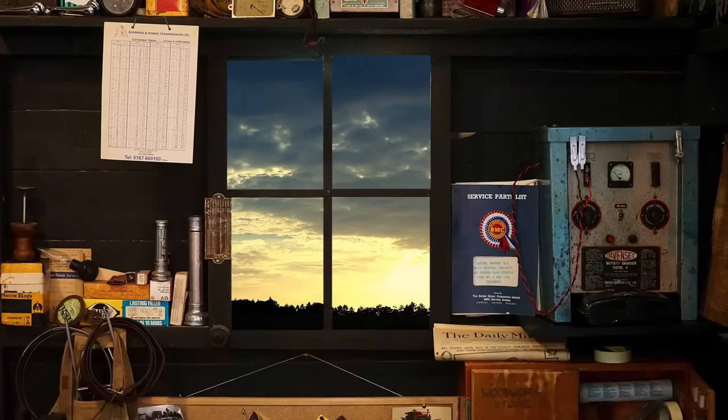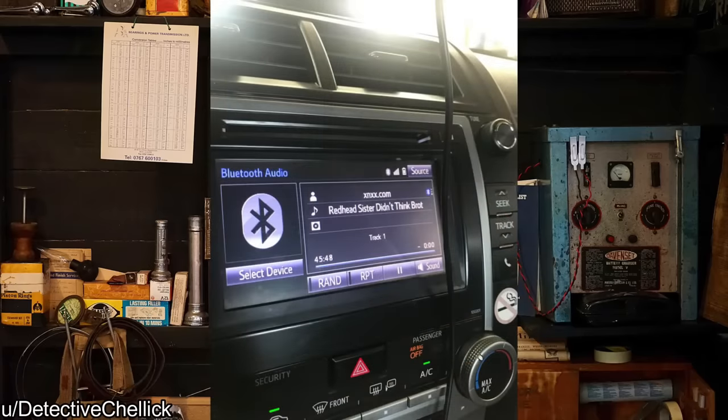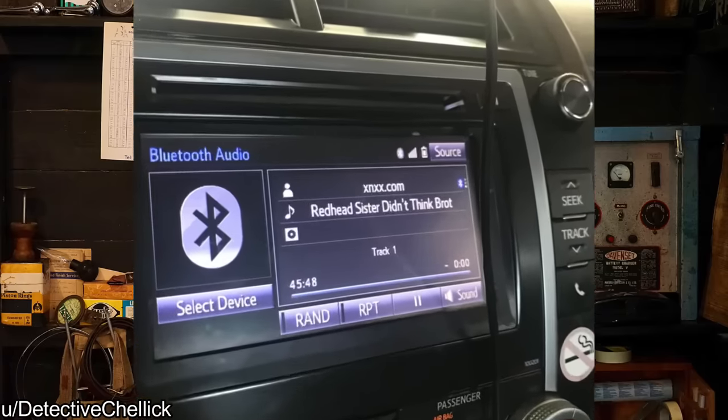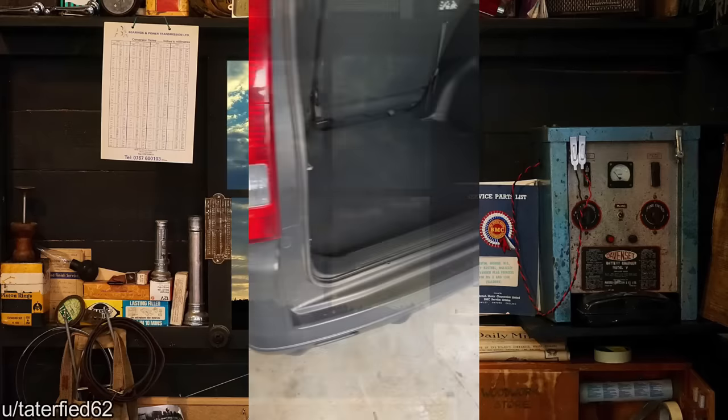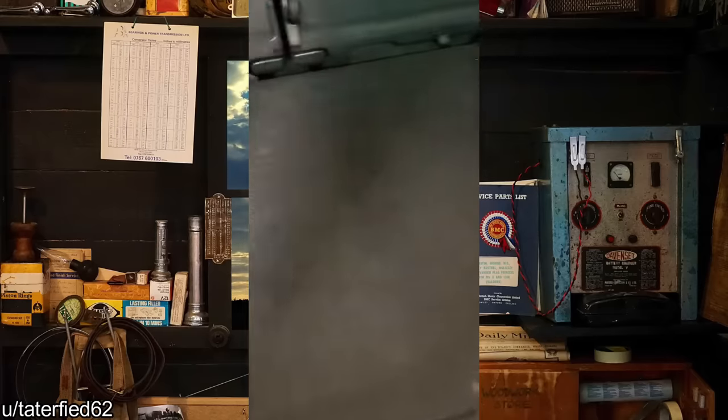First car of the day comes in and the mechanic is greeted with some loud noises. Another mechanic inspected the vehicle and states the spare tire is missing.